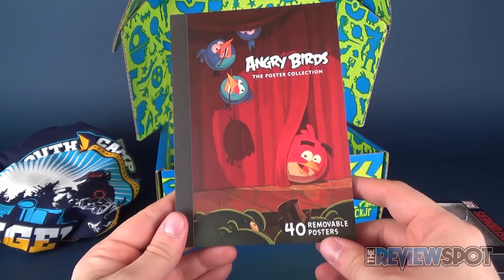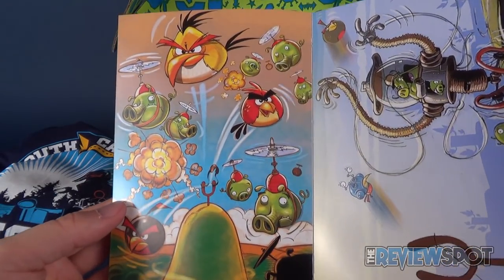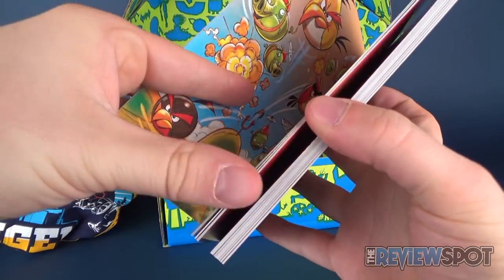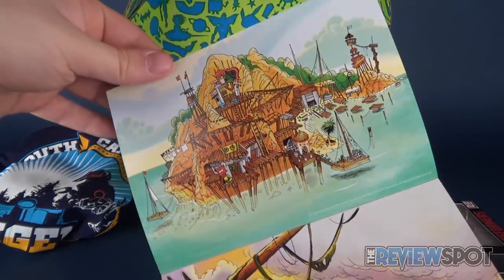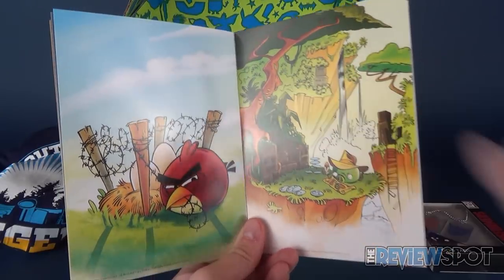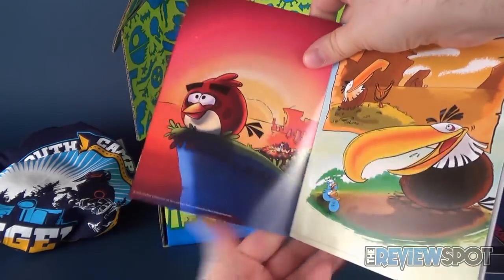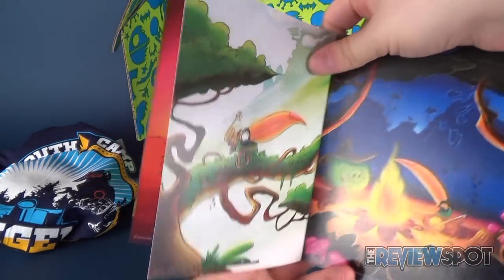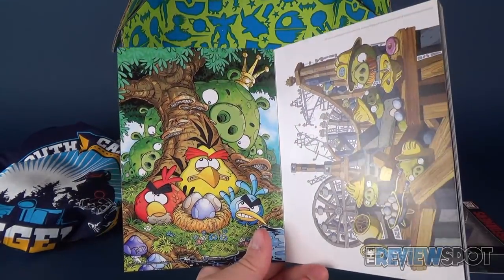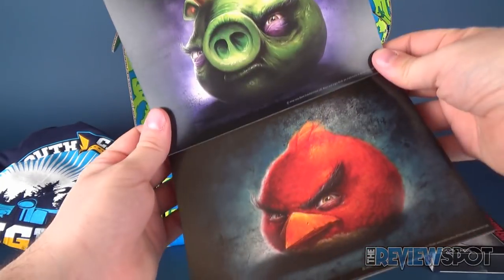Inside we also get an Angry Birds poster collection with 40 removable posters. Let's look through the posters - I like the artwork on these. There's a yellow bird with some pigs, the black bird, red bird. I was expecting it to just be essentially the game designs, but it's not necessarily game design - it's hand-drawn artwork. I like that. You could put these posters up in your game room or frame them.